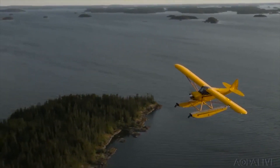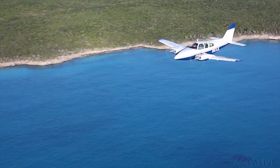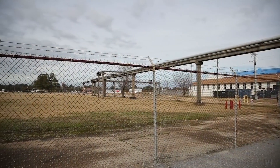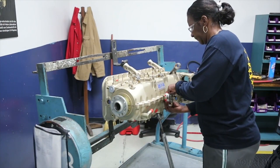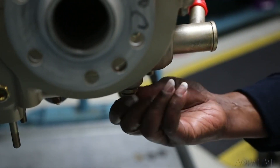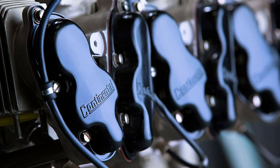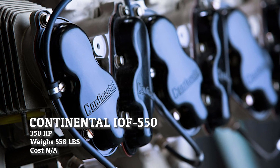Tested in the Lancair 4P, you can expect cruise speeds of 255 knots, burning similar fuel flow at 18 gallons per hour. The flight ceiling for this engine is 22,000 feet. We don't know the exact price yet since it hasn't been fully adopted, but you can expect this engine to cost around the same as the Lycoming IE2 — between $100,000 and $120,000.